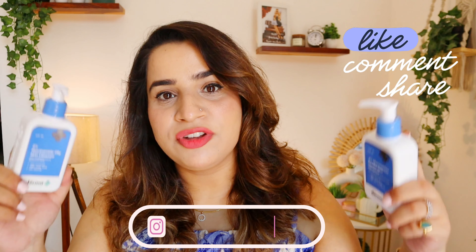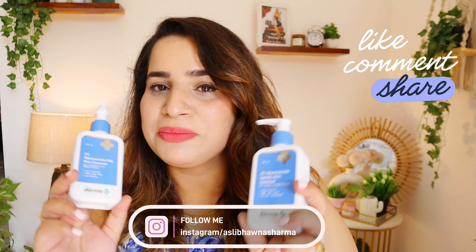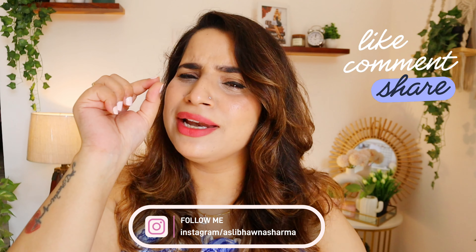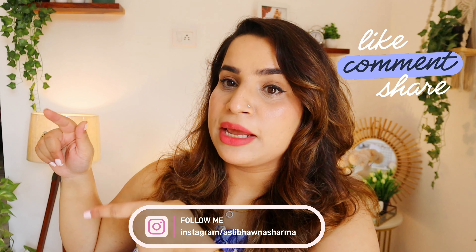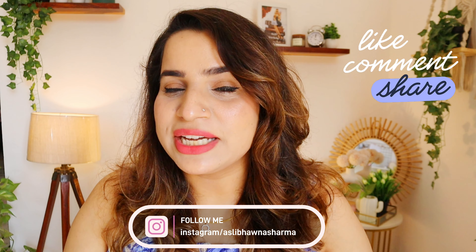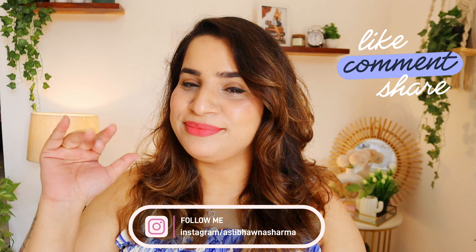Please give feedback if you've used these products so others watching can benefit. I hope you found this video helpful — give it a thumbs up, subscribe to the channel, and follow me on Instagram. See you in the next video, take care, bye bye!